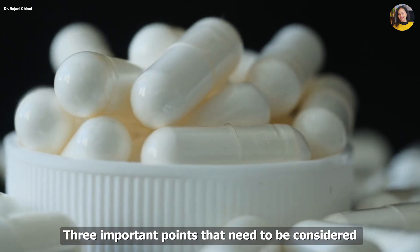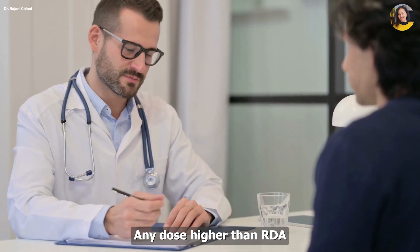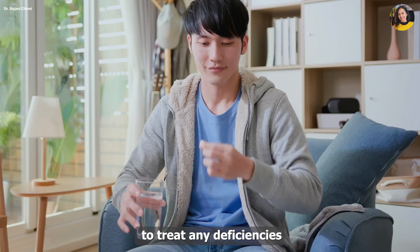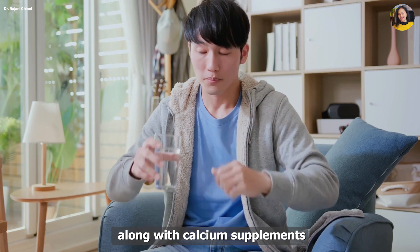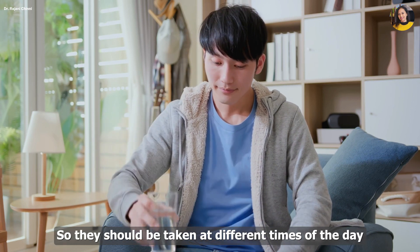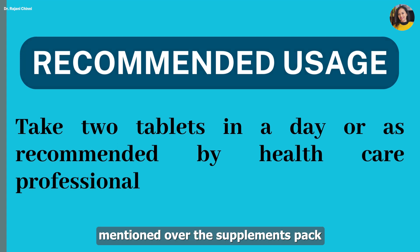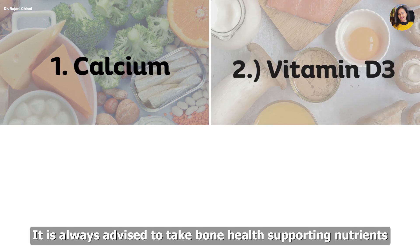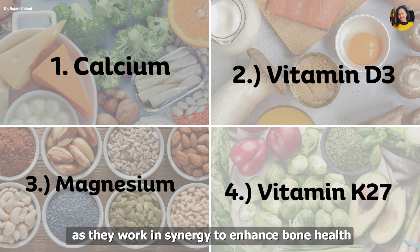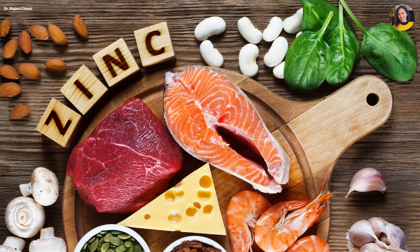Three important points to consider while taking calcium supplements: First, any dose higher than RDA should be taken only under professional guidance to treat deficiencies. Second, always avoid taking iron supplements along with calcium supplements, as calcium can interfere with iron absorption — they should be taken at different times of the day. Third, follow the recommended usage guidance mentioned on the supplement pack. It is always advised to take bone health supporting supplements that contain all four nutrients as they work in synergy. You can also look for trace minerals such as boron and zinc.